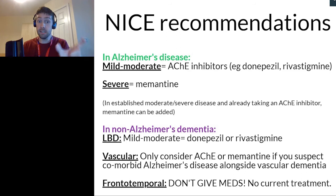These acetylcholinesterase inhibitors inhibit the action of the enzyme that breaks down acetylcholine. So by giving these medicines, we can hopefully slow down the progression of the disease.